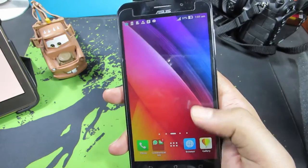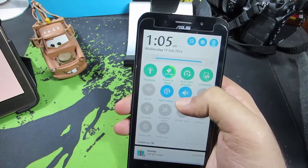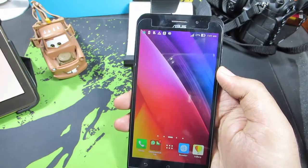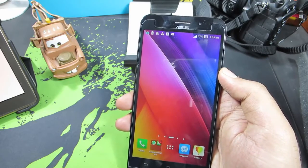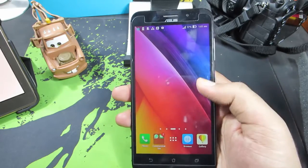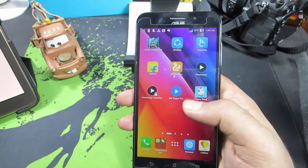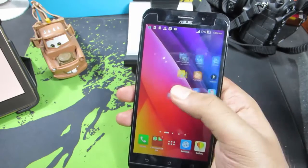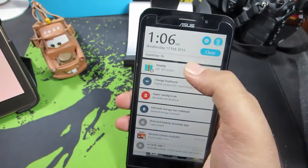The next feature is called Power Boost, which is actually just a shortcut you can find in the notification toggle area. It simply clears out your RAM and stops applications from running in the background, thereby increasing battery life. It's a feature you can find on all Asus Zenfone phones, but it's particularly useful on this device. Whenever your device feels slow or laggy, just click this button and you're good to go.